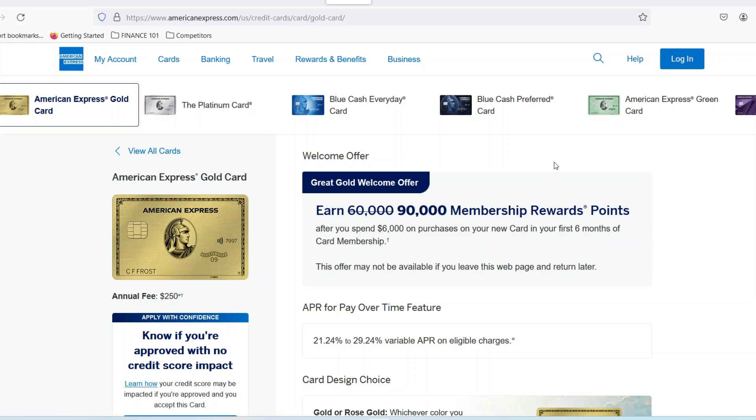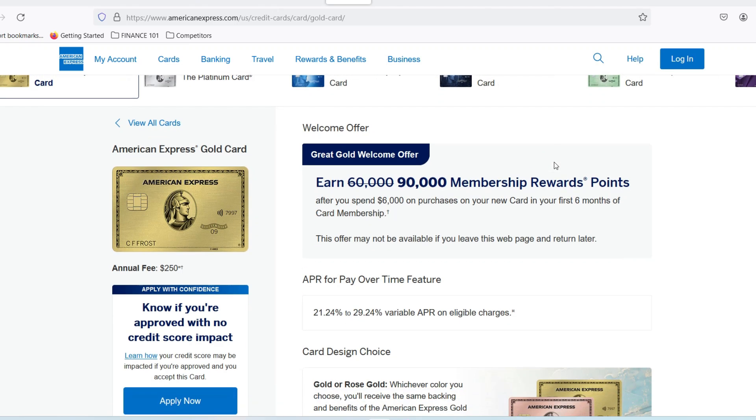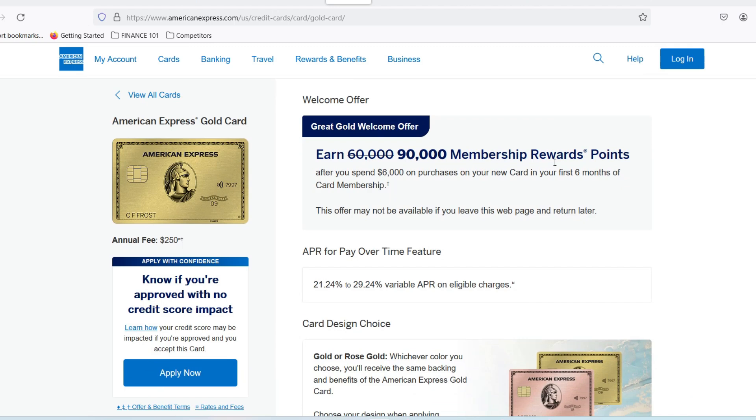Let's face it, traditional banks can feel intimidating. Hidden fees, minimum balances — it's enough to make you want to stash your cash under the mattress. But what if there was a better way? What if you could unlock the benefits of a reputable brand like American Express without breaking the bank?